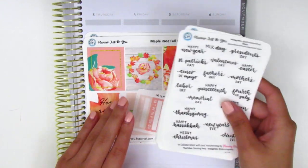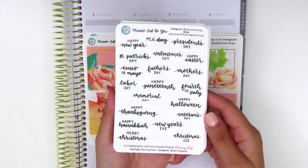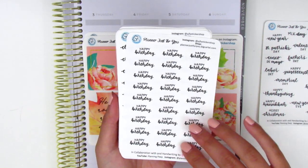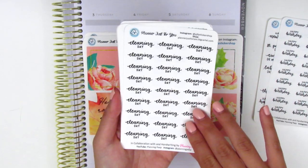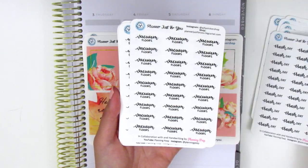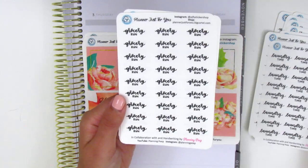I'm going to quickly share what's included in the new releases we have up. First, we have this sheet of holiday stickers — we were able to pack quite a few holidays into this little sheet. Then the next release is these happy birthday stickers, which is great to mark anyone's birthday in your planner. Then we have a whole cleaning series: cleaning day, sweep floors, tidy up, trash day, vacuum floors, wash dishes, laundry time, and grocery run.